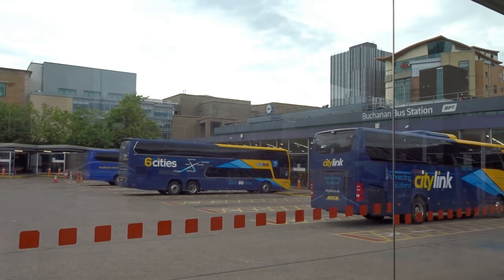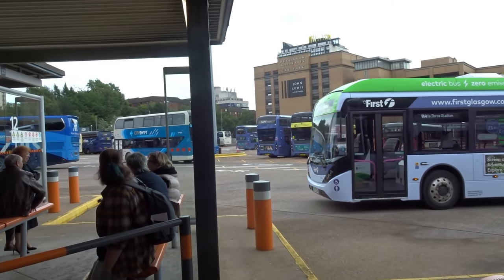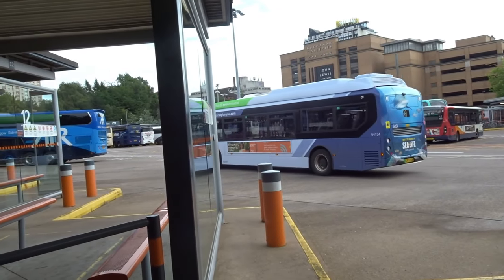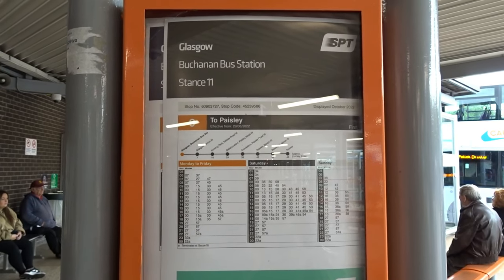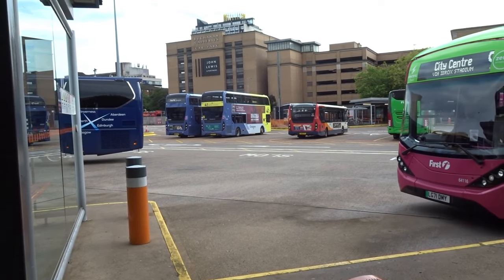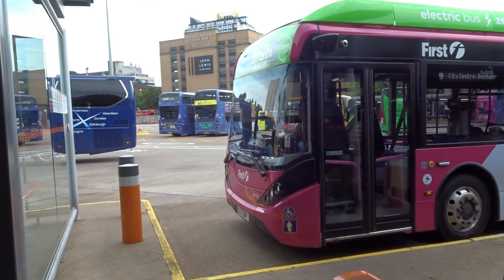First Bus route 9 alternates with the 9A, which also runs from here. It travels along the same route as the 9, then diverges off heading towards Penilee and Braehead Shopping Centre. The 9 runs up to every 15 minutes to Paisley, with the 9A adding capacity on the main corridor. These routes run on a fleet of all-electric Alexander Dennis BYD Enviro 200 buses.